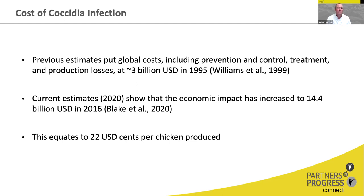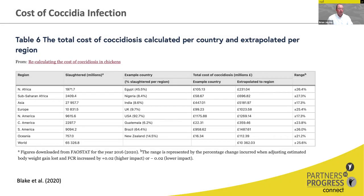Breaking that down to an individual bird, that is 22 US cents per chicken produced, averaged across broilers, layers, and broiler breeders, so in individual segments of the industry that number will be higher or lower. Looking at a graph from that paper, numbers are extrapolated by region — North Africa, sub-Saharan Africa, Asia, and Europe — using FAO Stat numbers for 2016 birds slaughtered. Example countries used include Egypt for North Africa and Nigeria for sub-Saharan Africa.